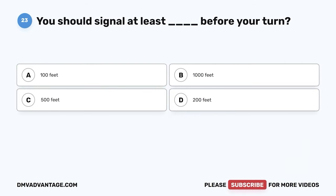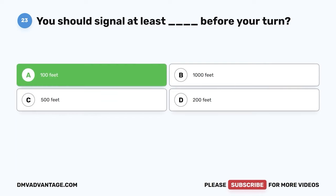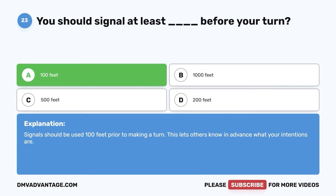Question 23. You should signal at least blank before your turn. A. 100 feet. B. 1,000 feet. C. 500 feet. D. 200 feet. The correct answer is A. 100 feet. Signals should be used 100 feet prior to making a turn. This lets others know in advance what your intentions are.